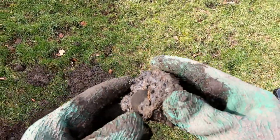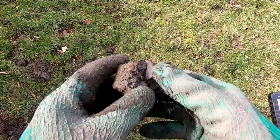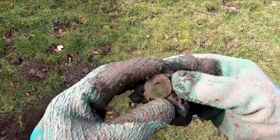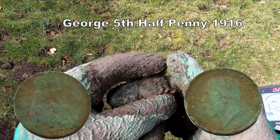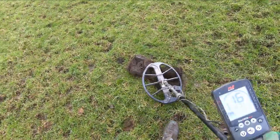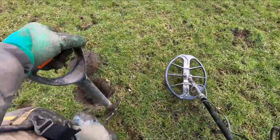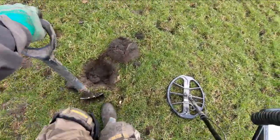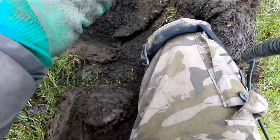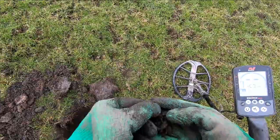Oh, there it is. Look at that. It's a George the Fifth penny half penny. There it is. There we go. Told you, that half penny.